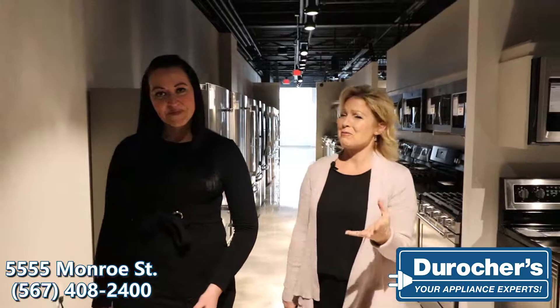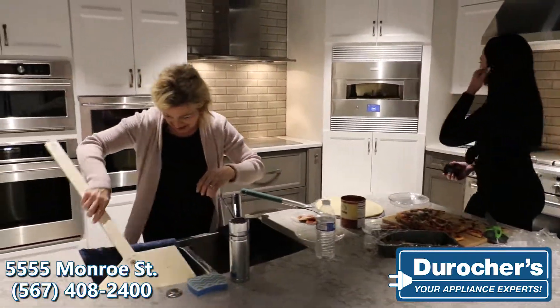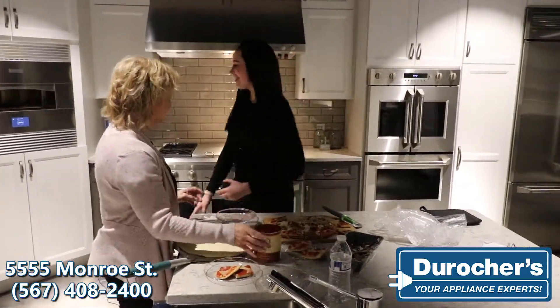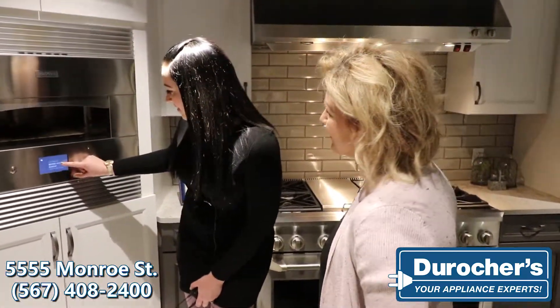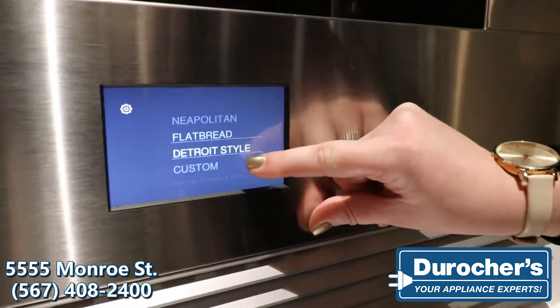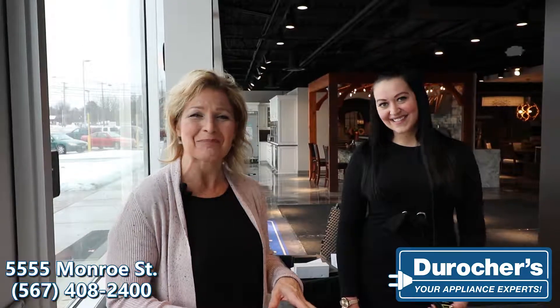Personalized attention — you're talking about real attention to detail — and what a tremendous selection here as well. When they say they have something for everyone and every home, there's no doubt about it. You've got to come explore for yourself. DeRocher's, the appliance experts, now located at 5555 Monroe Street in Sylvania.